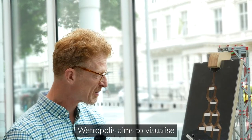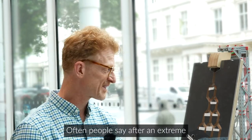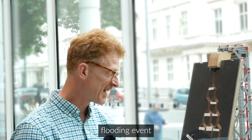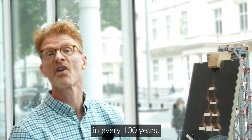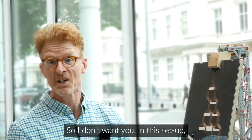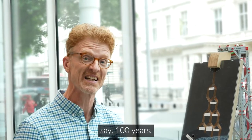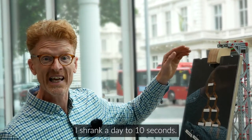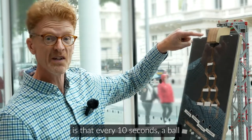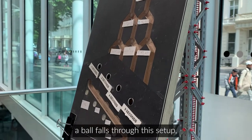Wetropolis aims to visualise what a return period is for an extreme flooding event. Often people say after an extreme flooding event that this was an event that happens on average once every 100 years. I don't want you to turn to dust waiting 100 years, so what I did is shrink a day to 10 seconds.